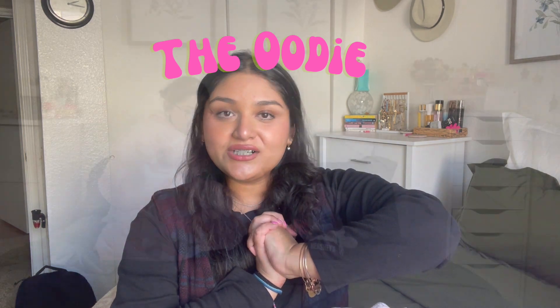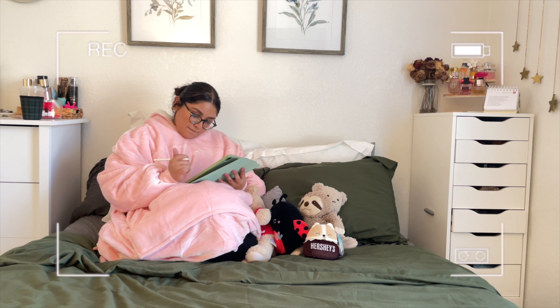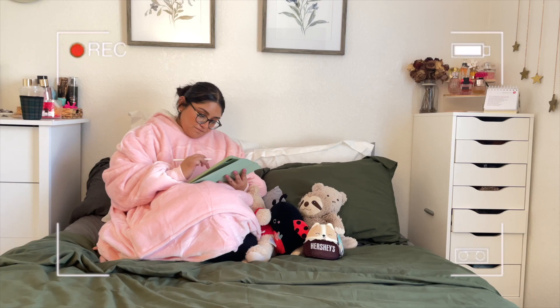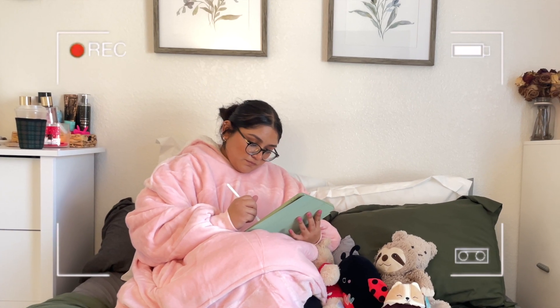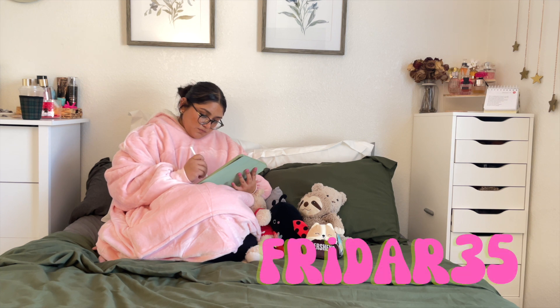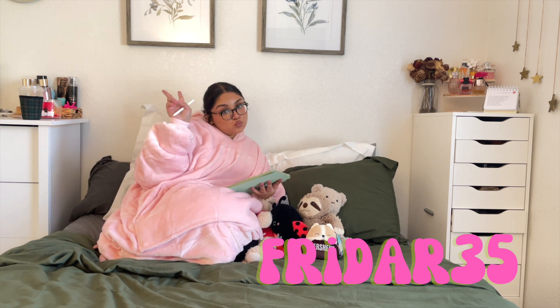Before we get started, I want to give a huge shout-out to the Hoodie. The Hoodie is the perfect combination between a hoodie and a blanket, with its ultra-soft fleece exterior and warm sherpa fleece — you will feel the warmth anywhere you are. I loved it because of how comfortable and cozy it was, and the quality was insane. If you want to purchase yours, use my code FRIDA R35 for 35% off your order.